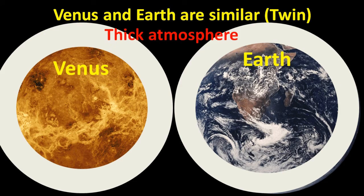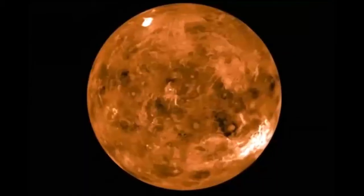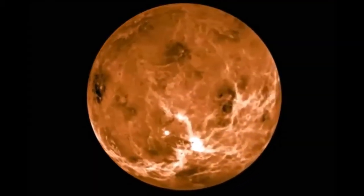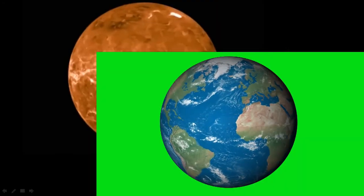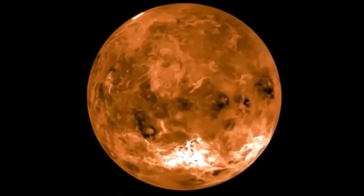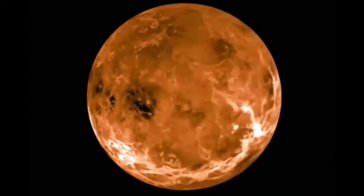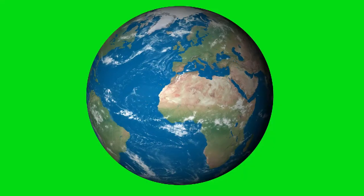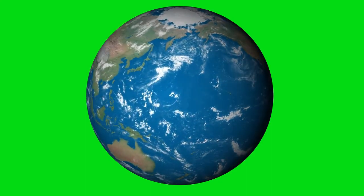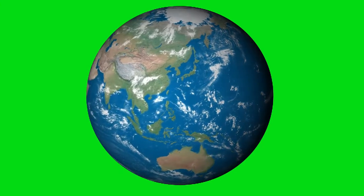They are neighboring planets. However, there are also very contrasting things about the planets. For example, Venus rotates in a clockwise direction when viewed from the North Pole, while Earth rotates in an anti-clockwise direction. Venus and Uranus are the only two planets in our solar system that rotate in the clockwise direction. All the other planets rotate in anti-clockwise directions. These differences perhaps constitute part of the reasons why Venus is referred to as the Earth's twin sister, rather than a twin brother.